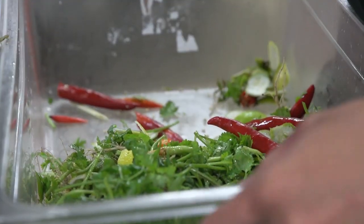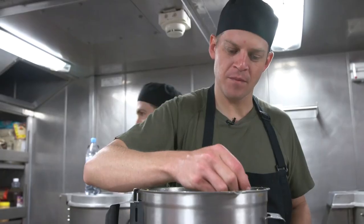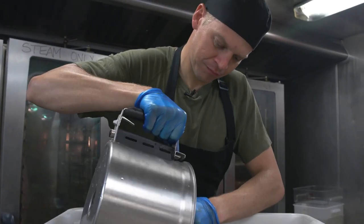I'm blending down all the chilli, coriander, and kaffir lime and turning it into a paste, and then once it's turned into a paste I'll add that to marinate onto the meat.